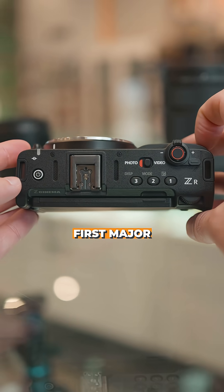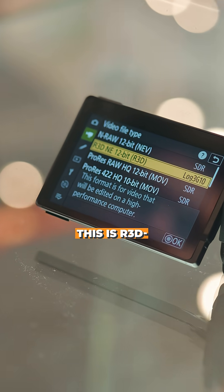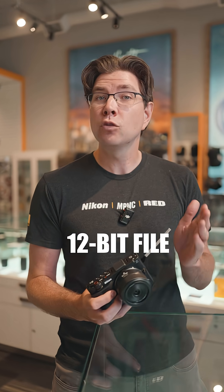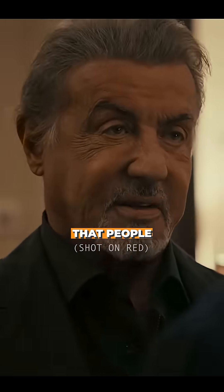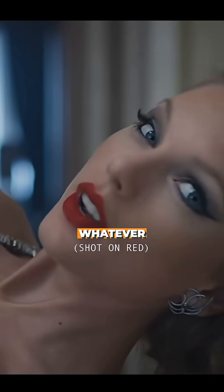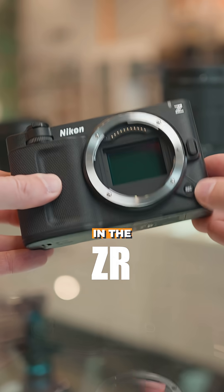One of the first major things you'll notice with the ZR that comes directly from RED is the brand new RED Code RAW — R3DNE, that's for Nikon X-speed. What that essentially means is you're getting a 12-bit file with the same colors that people have been falling over themselves for with the Komodo and the Raptor — that normal RED color science people absolutely love, you're now getting in the ZR.